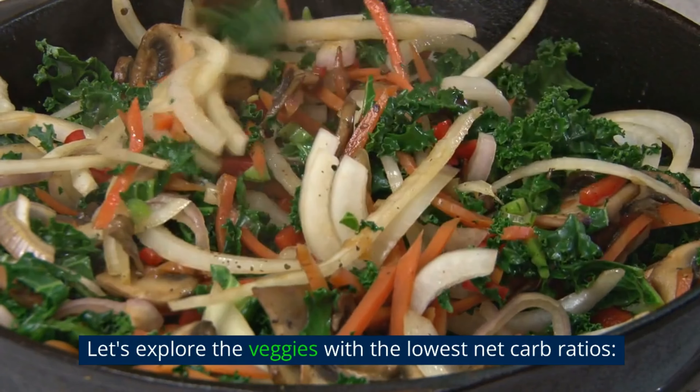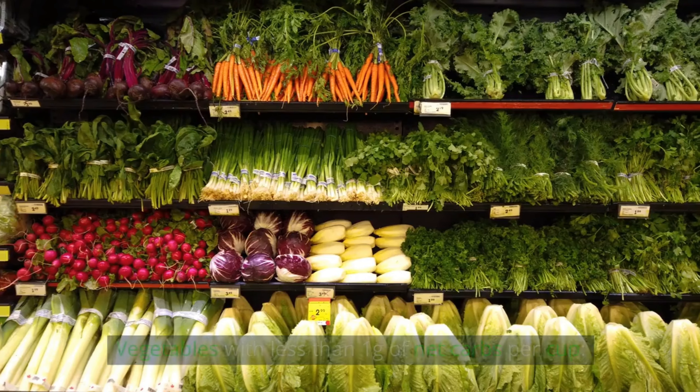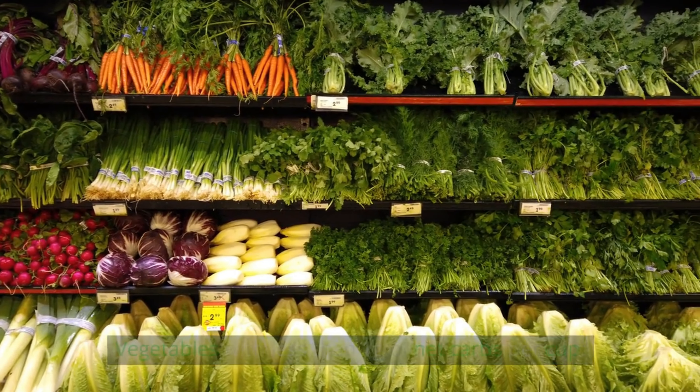Let's explore the veggies with the lowest net carb ratios. Vegetables with less than one gram of net carbs per cup.